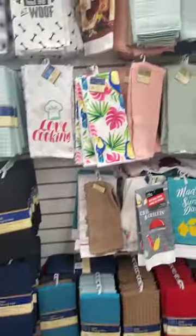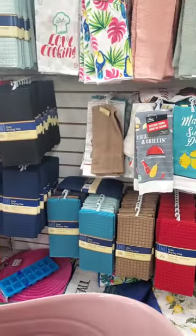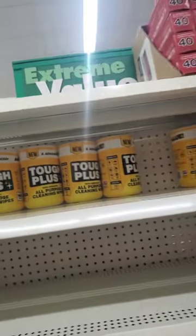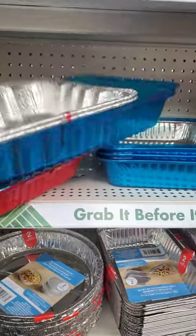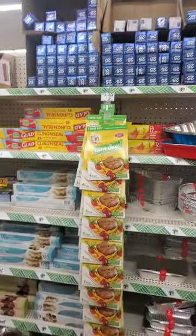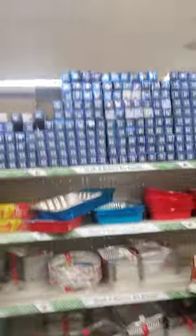They have all kinds of dish towels — I like this one. They also have glass cleaning wipes and all-purpose cleaning wipes. Oh, and aluminum foil — I like these red and blue foil tins, perfect for baking something for Fourth of July. Seriously, never get your aluminum foil, cling wrap, or wax paper anywhere but Dollar Tree.